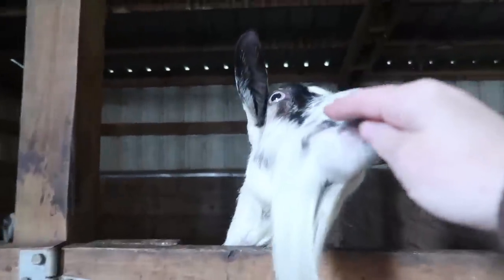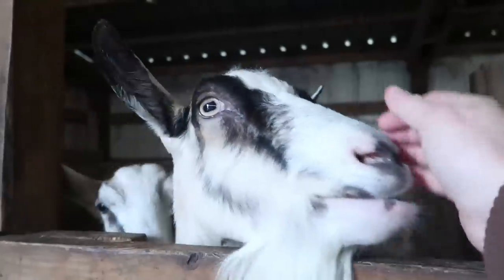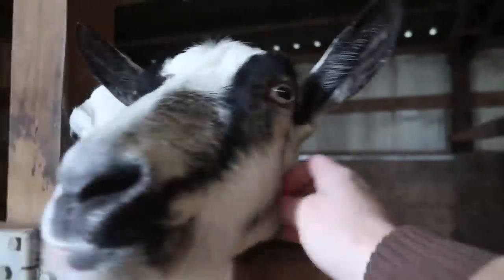Kitty here is acting really friendly. I haven't checked her ligaments yet — I'm going to wait till I put her up on the stand, and I'm going to show you guys how to check ligaments on a goat.